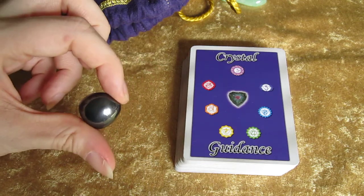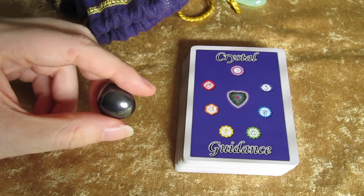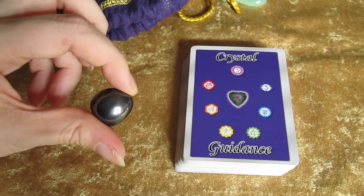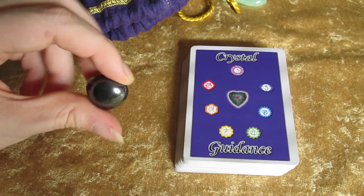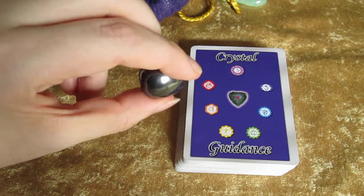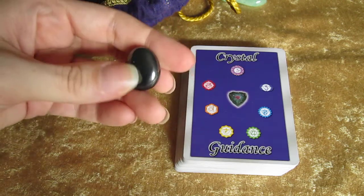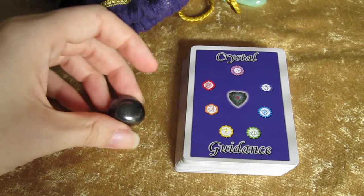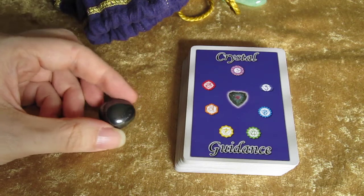The other message that Hematite has — and I kind of laugh and hesitate with the word 'reflect' because that actually is the message. If you can tell with Hematite, it is very reflective — a metallic reflective gray. Its message is to reflect on the past.